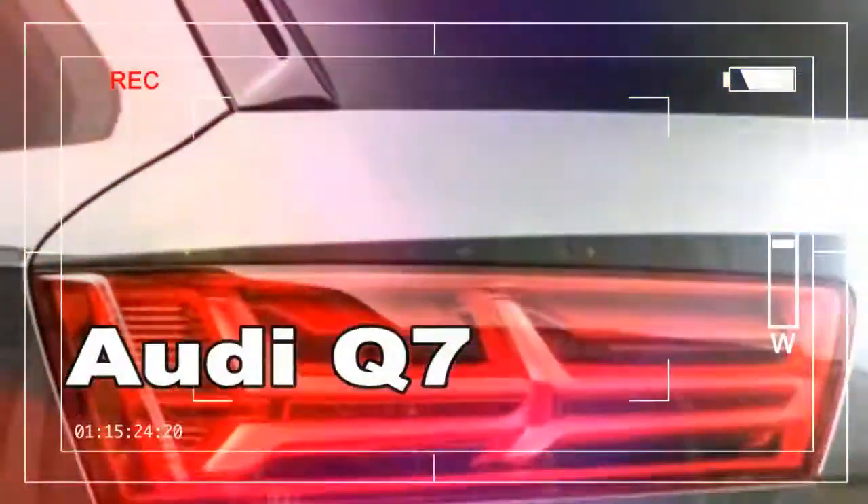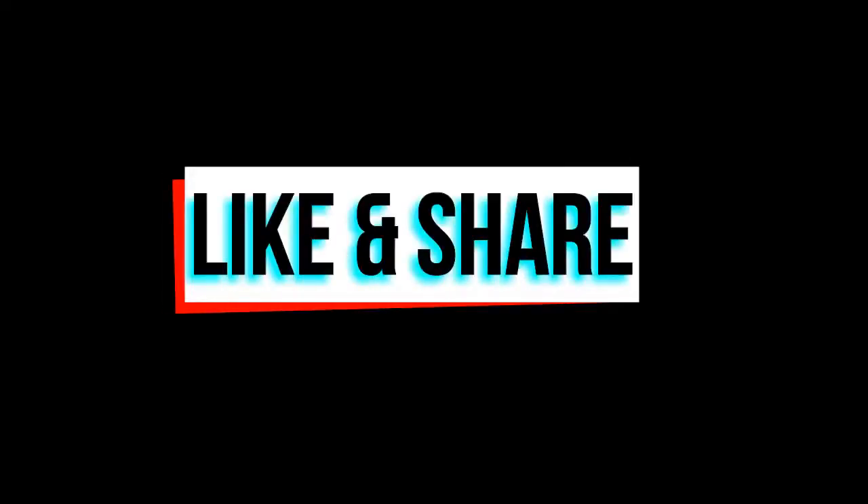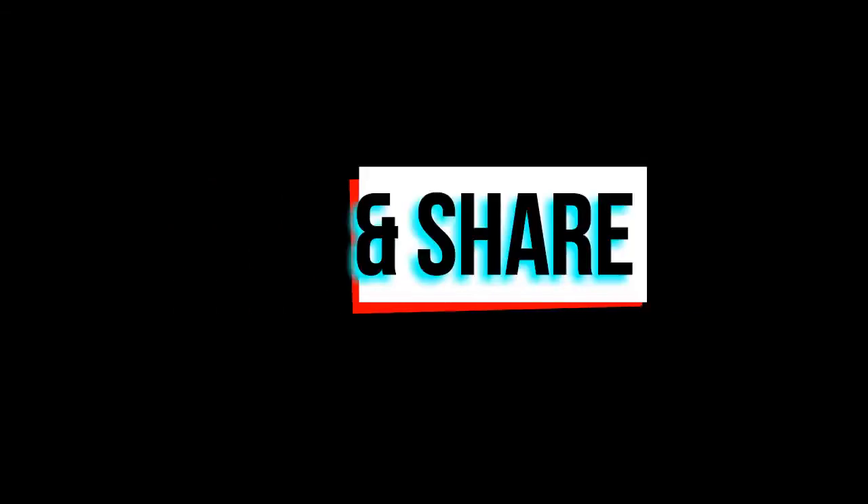The only Q7s we've experienced have been 3.0T models with the supercharged 3.0-liter V6, which produces 333 hp and 325 lb-ft of torque.